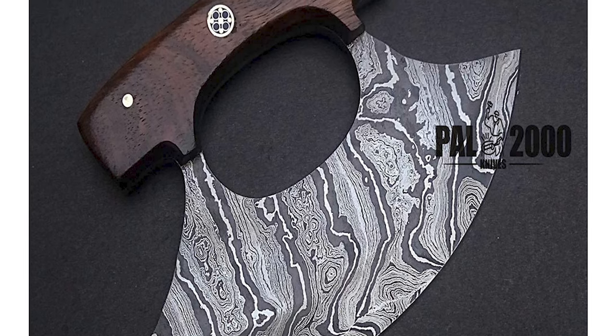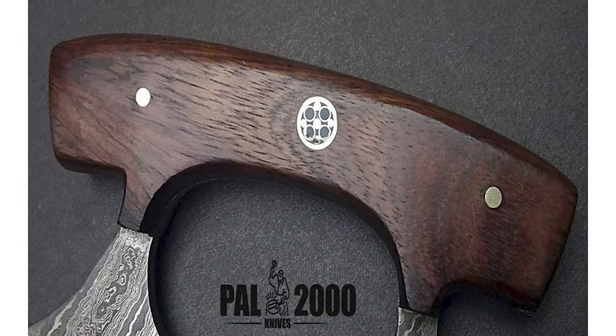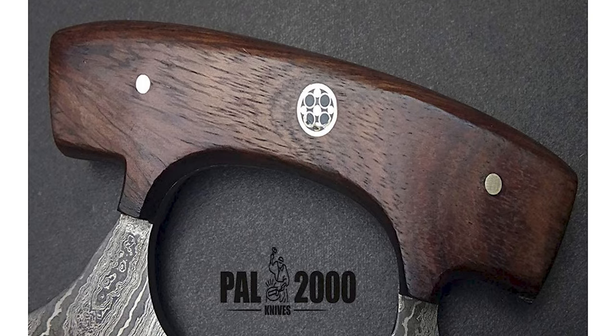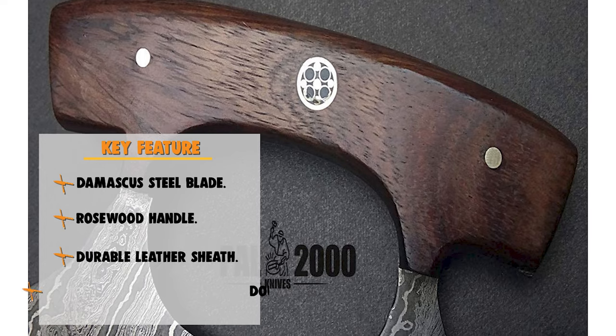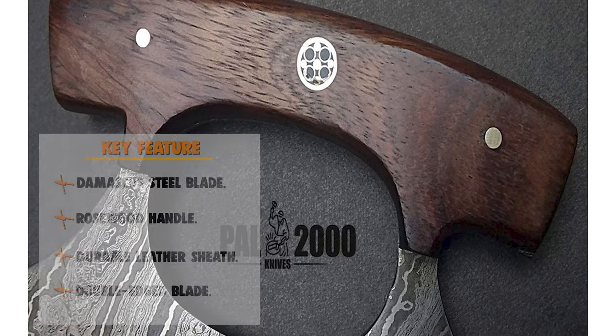The knife is designed with a rosewood handle, with an ergonomic handle length of approximately 4 inches. This knife also comes with a handmade durable leather sheath that protects the blade from injury. Before we introduce you to the best of the bunch, come take a look at the runner-up.